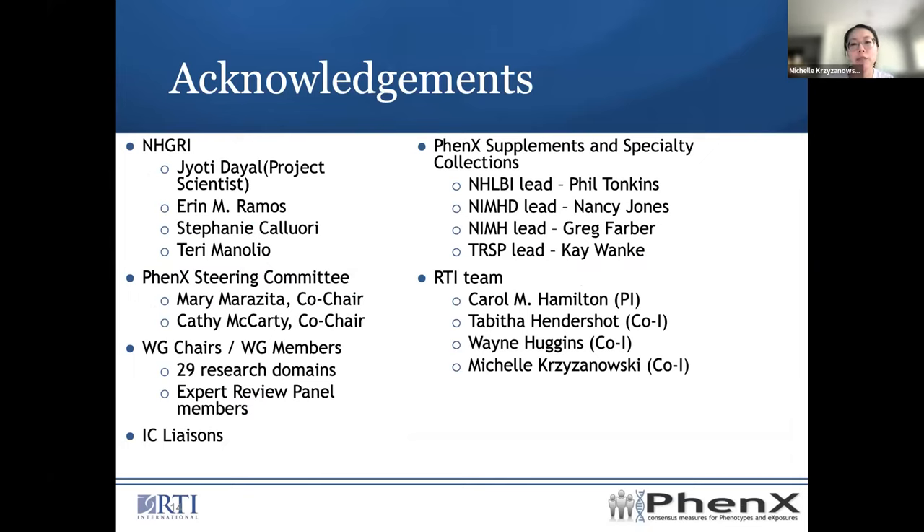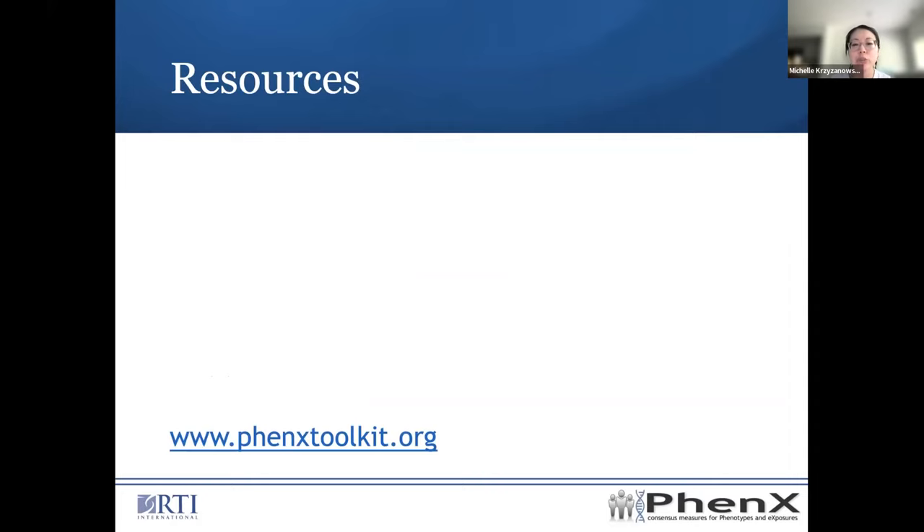I'd like to acknowledge the different groups that contributed to the project: the project scientists from NHGRI, our steering committee, 29 research domains with working groups and members who have contributed to PhenX over the years, IC liaisons, as well as additional supplements and specialty collections that provided funding. I also want to acknowledge our RTI team: Carol Hamilton, who is the PI; Tamsa Hendershot and Wayne Huggins, who are co-PIs; and myself, who was part of the COVID-19 project. Feel free to check out the PhenX Toolkit website at the URL listed on the screen.